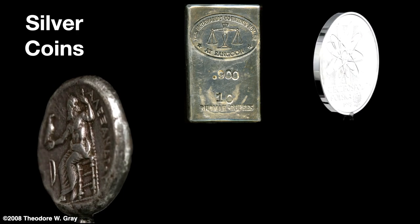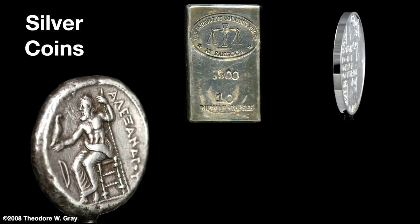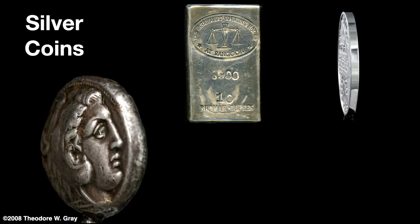On the right-hand side, we see a commemorative coin minted in Poland to celebrate the elements radium (Ra) and polonium (Po), which was obviously named after the country. It also celebrates the discoverers shown on the coin — Marie and Pierre Curie. Marie Curie was a celebrated Polish scientist.